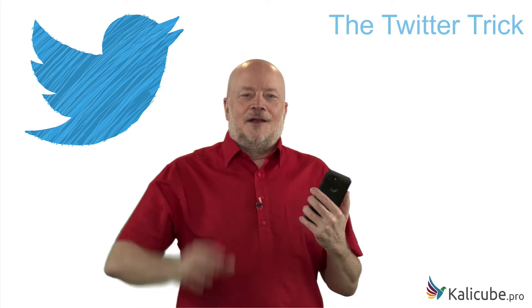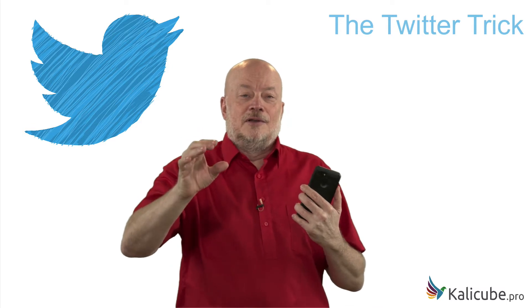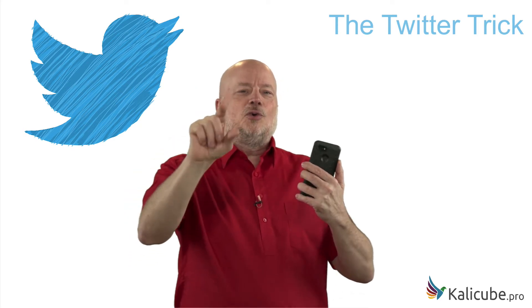Hi, I'm Jason Barnard and I'm right in the middle of recording a series of videos about brand SERPs. Why am I holding the telephone? Because I've got one episode about Twitter boxes on brand SERPs and I want to show you a thing called the Twitter trick.